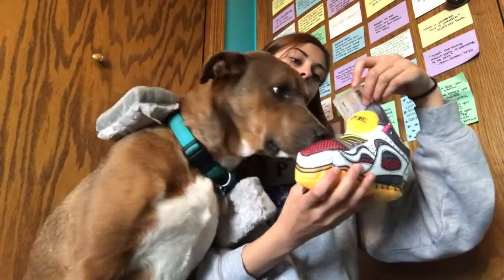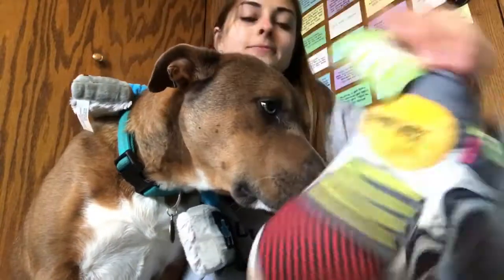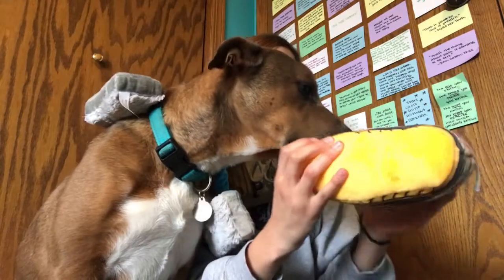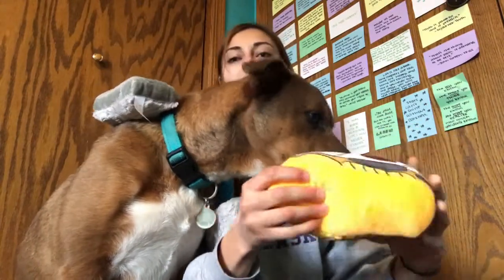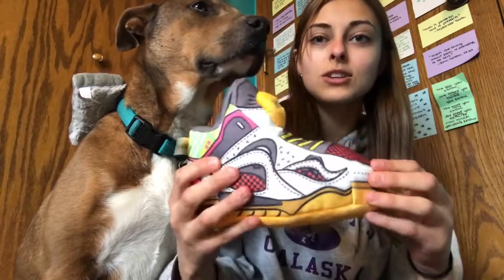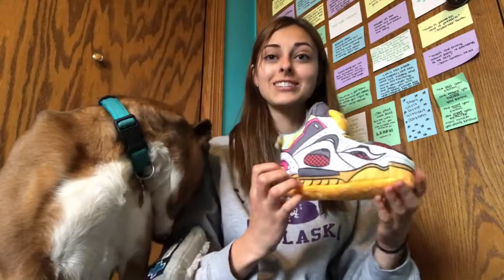The other toy in here is Sully's squeaking sneaker. There's the tag and it squeaks — it's just a really cute shoe. So if your dog really wants to chew on shoes, there's a beautiful shoe for your dog to chew on.